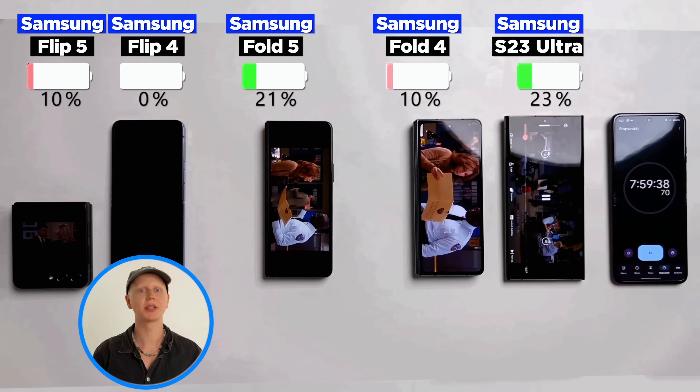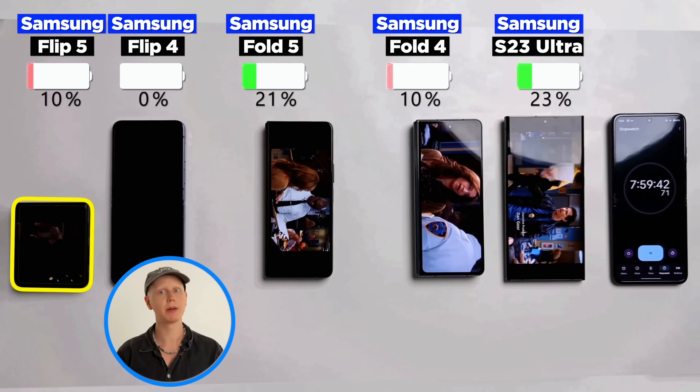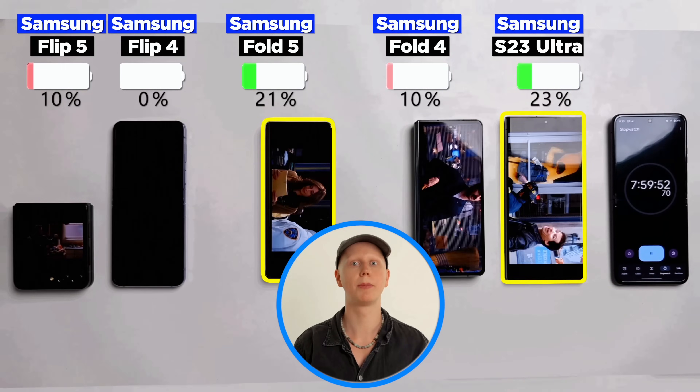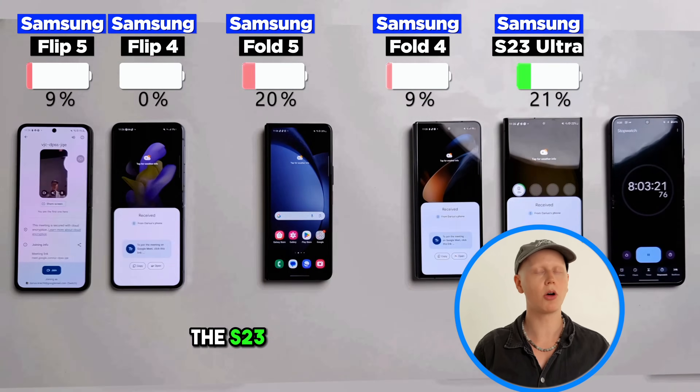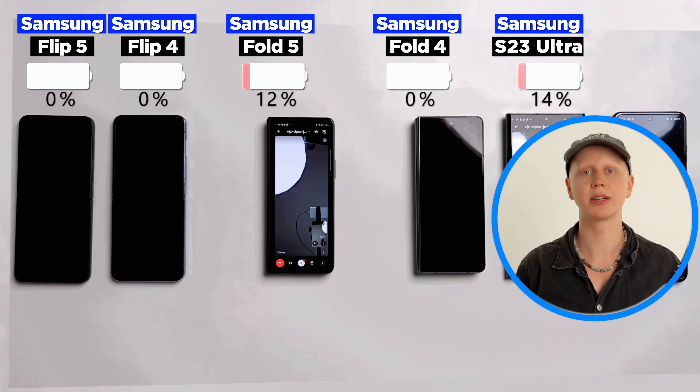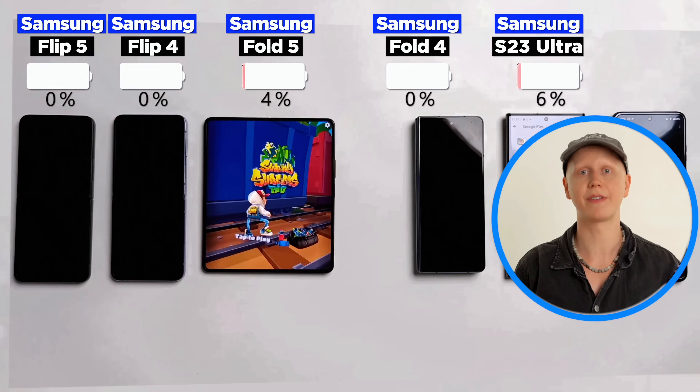Just before the eight-hour mark, the Flip 4 was the first to go. The Flip 5 and the Fold 4 are tied, and the Fold 5 and the S23 Ultra are still battling things out. The S23 Ultra is slightly ahead, but maybe the Fold can still make a comeback. By now, all of them are on single digits, so let's fast forward and finally get to the results.